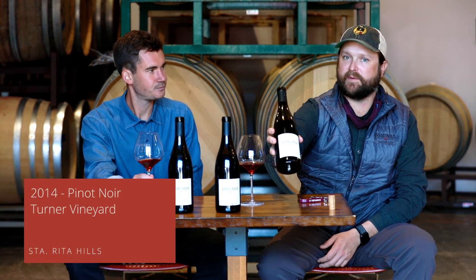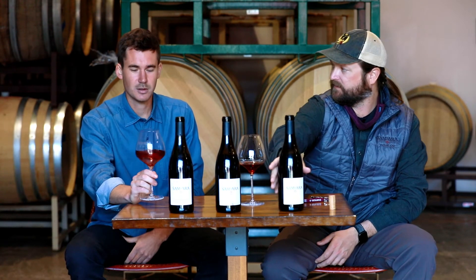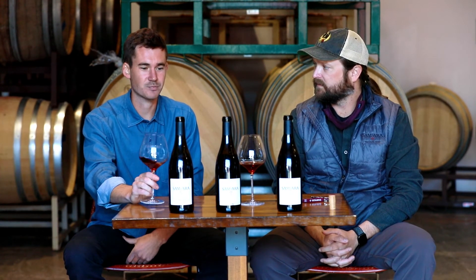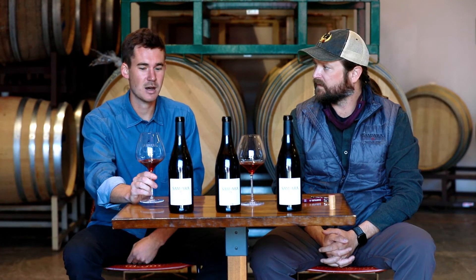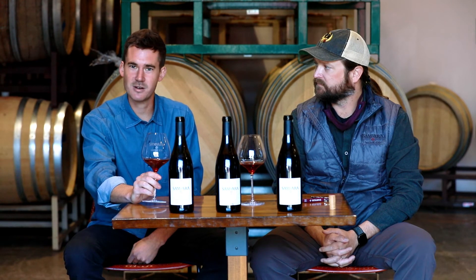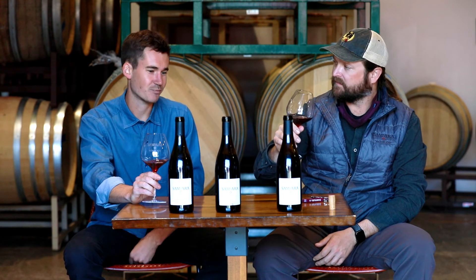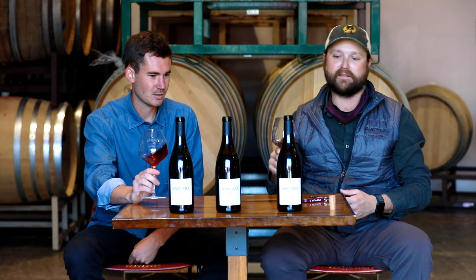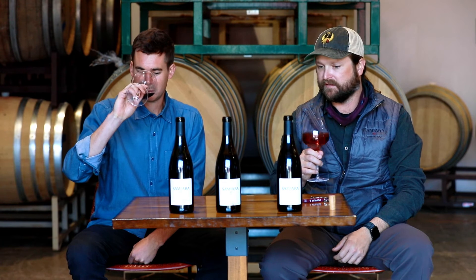For our next wine we have the 2014 vintage Pinot Noir from Turner Vineyard. It sits in the heart of Santa Rita Hills, just above Melville Vineyard. It's got a little bit more elevation than some of the other vineyards we get Pinot from, and a little bit more dense and heavier soils, which lends itself to a little bit more power.